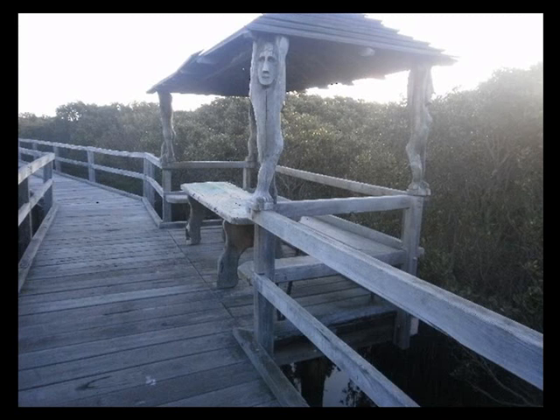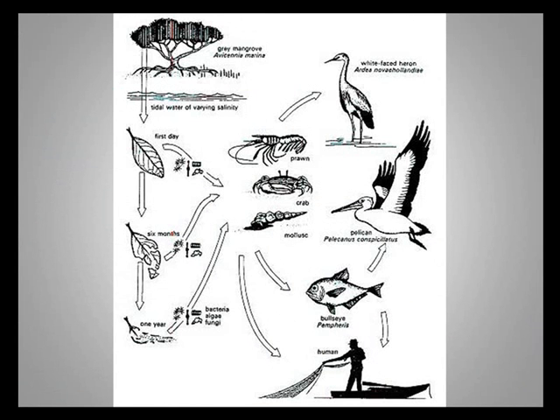More than 100 species of marine life are found at Mangrove Cove as well. They range from marine worms to crustaceans. There are prawns in the inlet and crabs thrive in various habitats, including the mangroves.